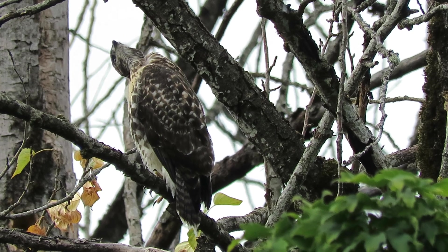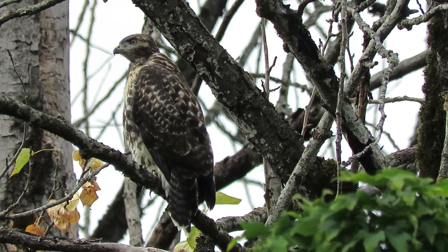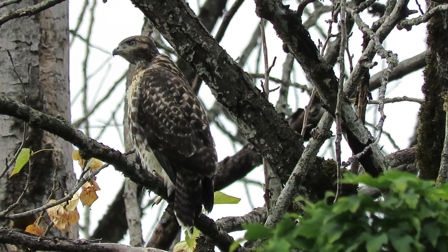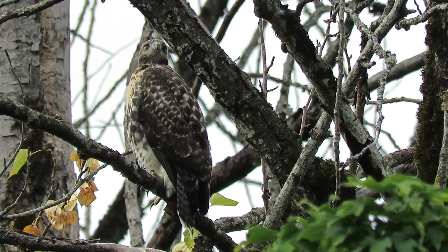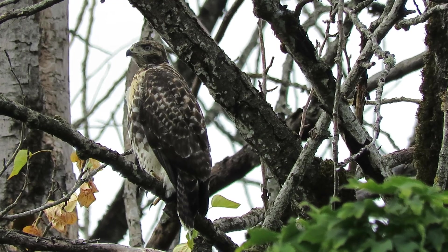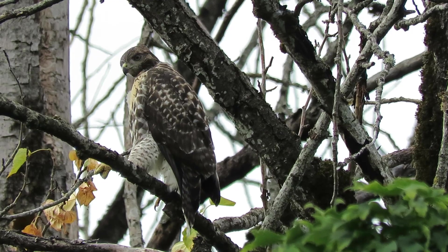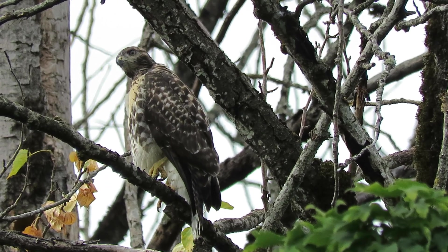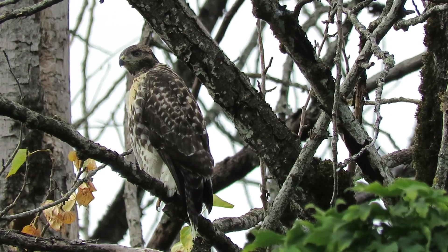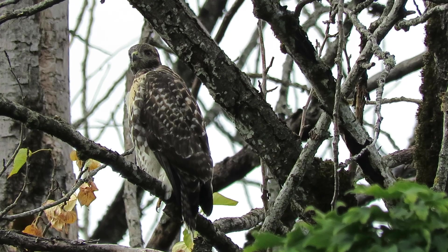Here is a call — looking up now. That was the adult making the call up above. There's always one out hunting, one guarding, and I have quite a routine here.